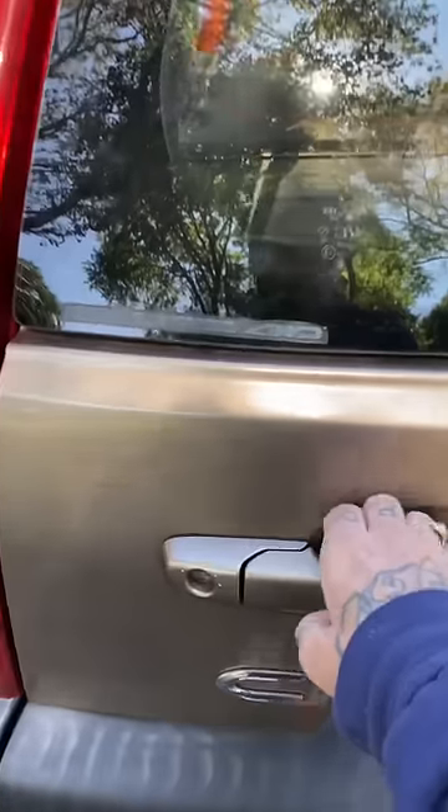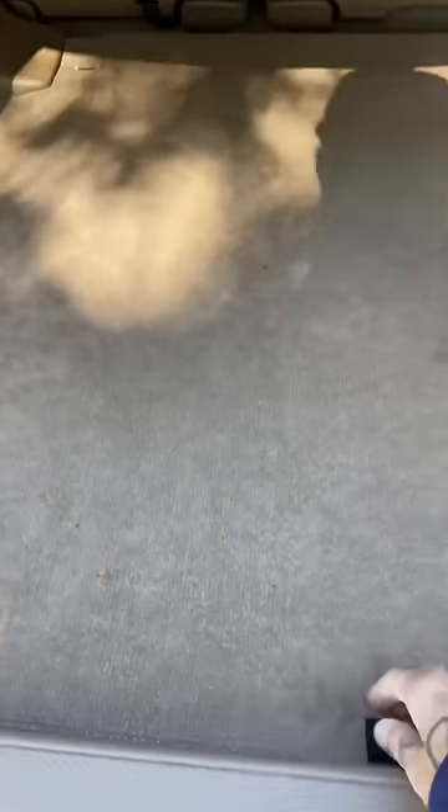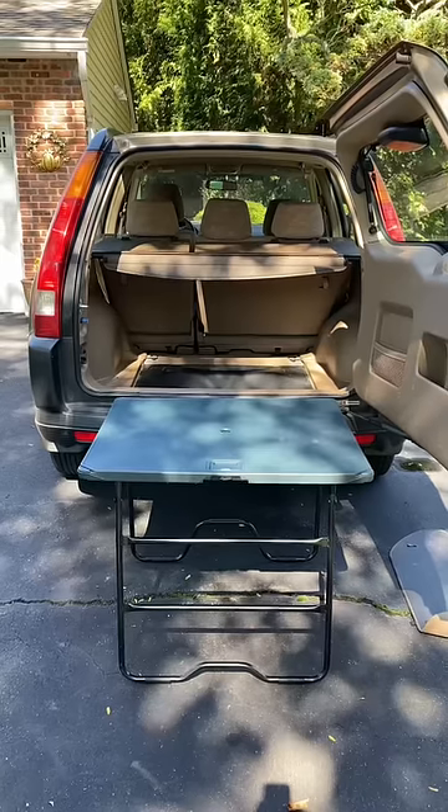Let's take a tour. Exactly five minutes after purchasing the vehicle, the transmission exploded. But hey, it comes with this picnic table.